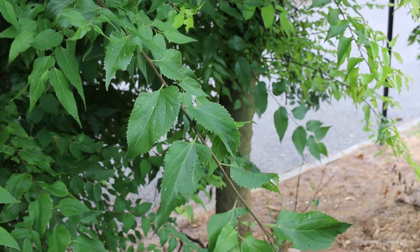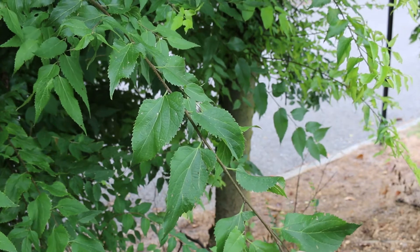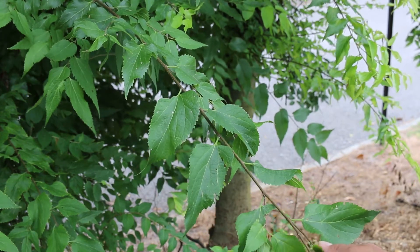This is an elm relative — it's in the Ulmaceae family. It grows 40 to 60 feet high and can spread out 40 to 60 feet wide. Hardy from zones three through nine, so think about what a wide swath of the country that this can handle.